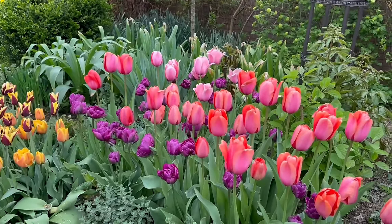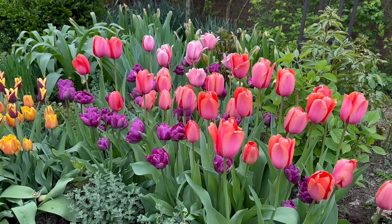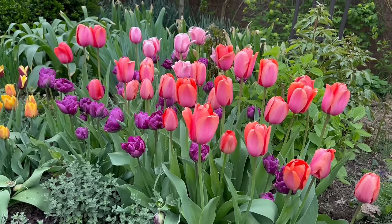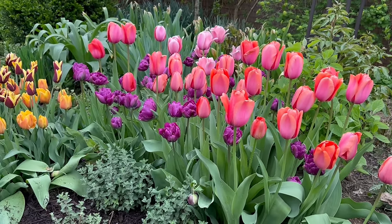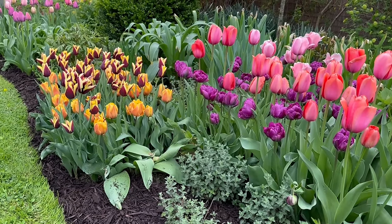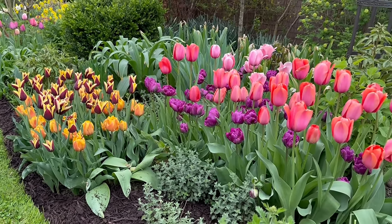Here we have lots of different tulips all together — isn't this a lovely picture? In the back, that lighter pink is Salmon Impression. The vibrant orange is Apricot Impression. Negreta Double is that royal purple. The shorter orange double tulip here, mixed with the one I can't pronounce, is Brownie Catmint.